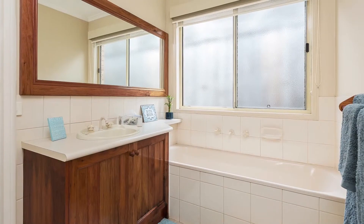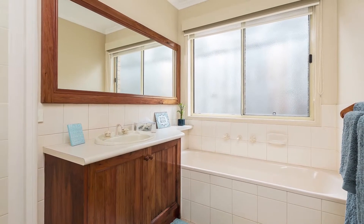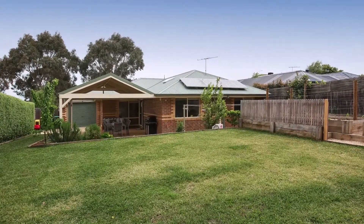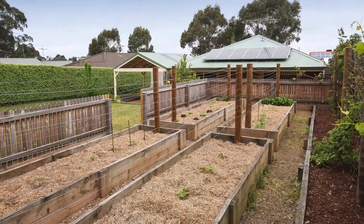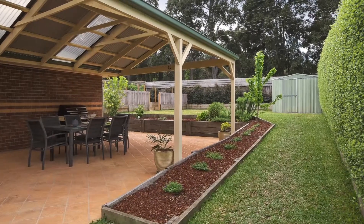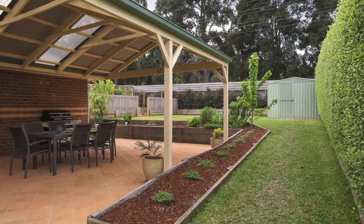Two bedrooms with built-in robes at the rear of the home are serviced by the family bathroom. A great deal of thought has been put into the landscaped gardens including fruit trees, vegetable garden and lush lawn, creating an enjoyable outdoor entertaining space with plenty of room for children to run.